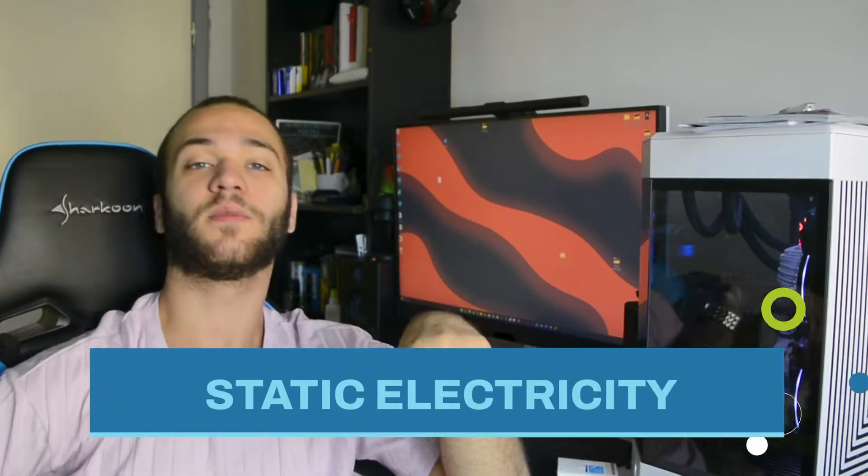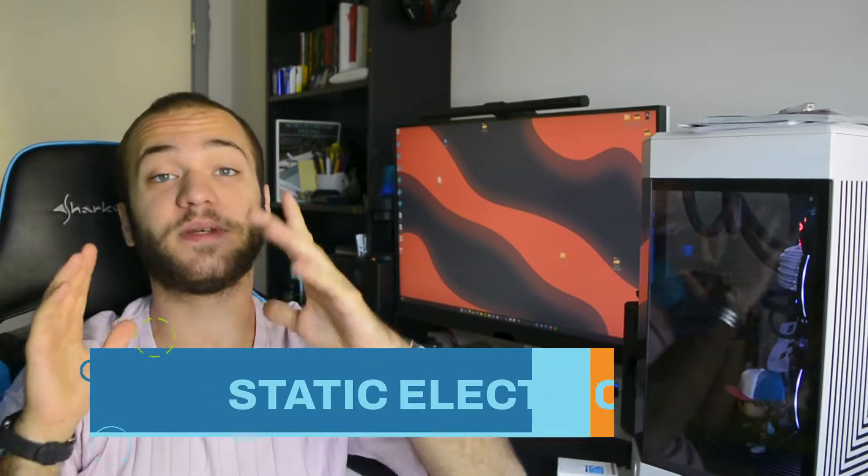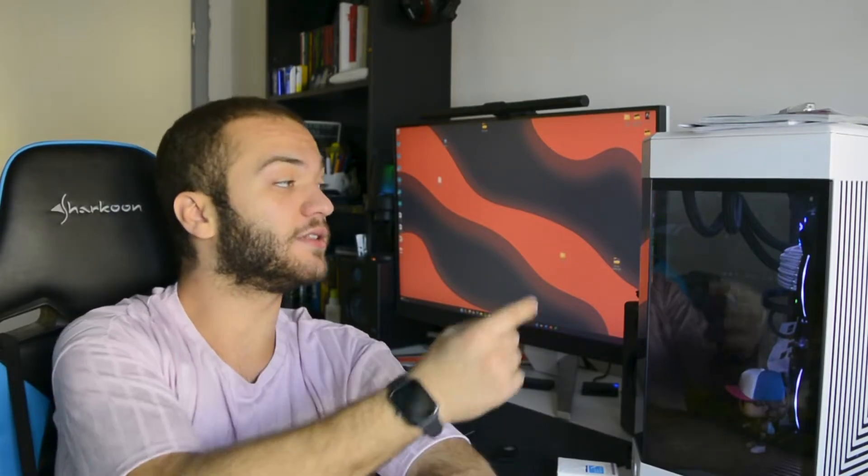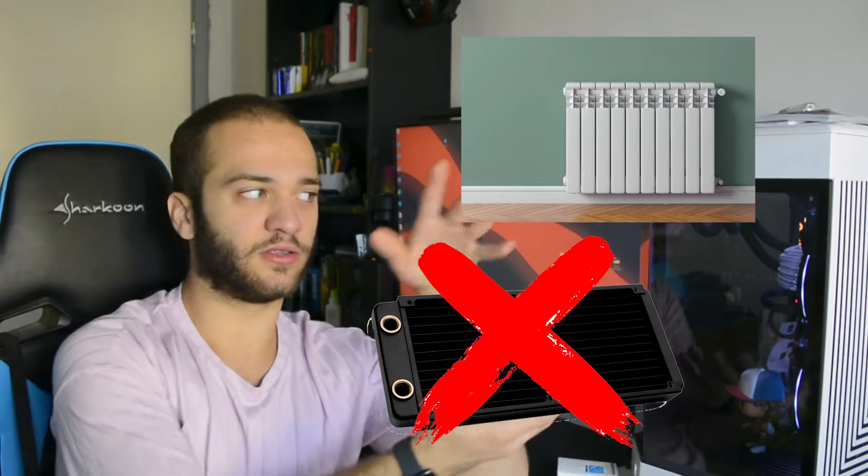Error number 6: watch out for static electricity — you may kill your PC with your finger. Your body can be slightly electrically charged, and if you touch a PC part such as the motherboard or RAM and discharge to ground, there's a possibility of killing your components. It's very rare — you can check the LTT video with ElectroBoom where they actually try to kill PC parts with static electricity. The solution is simple: before building, touch something connected to ground such as a radiator, or connect your PSU to an electrical plug and touch the PSU to ground yourself.